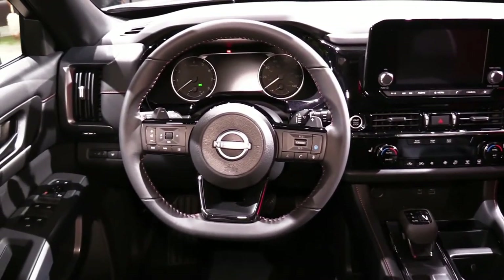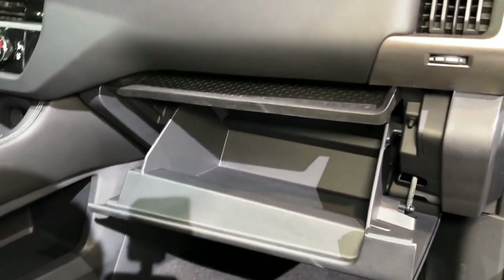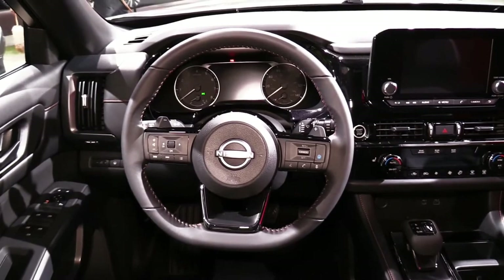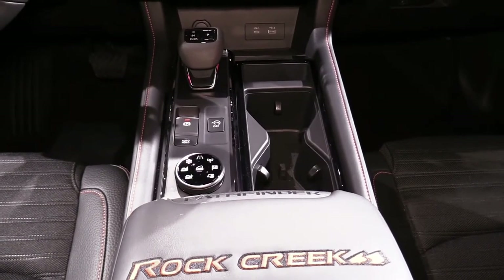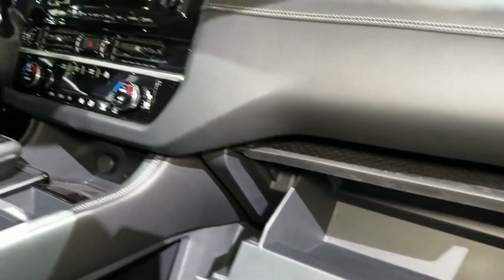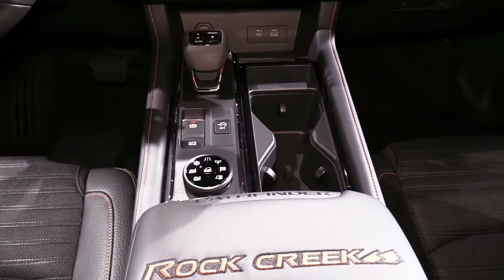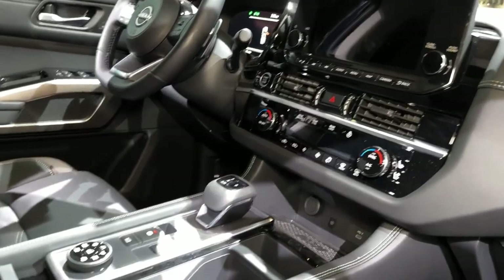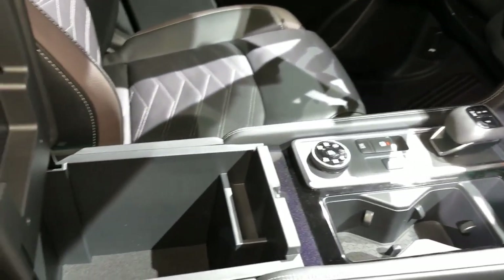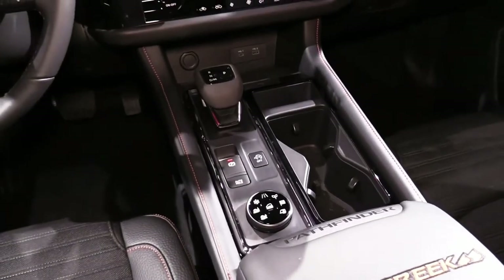Infotainment and connectivity: an 8.0-inch infotainment touchscreen is standard and runs the latest version of the Nissan Connect software interface. A larger 9.0-inch display is standard on the SL and Platinum models. Apple CarPlay and Android Auto are both standard, and the former can be synced wirelessly on upper trims. A 12.3-inch digital gauge display, an onboard Wi-Fi hotspot, a wireless smartphone charging pad, SiriusXM satellite radio, a head-up display, and an in-dash navigation system are all optional features.